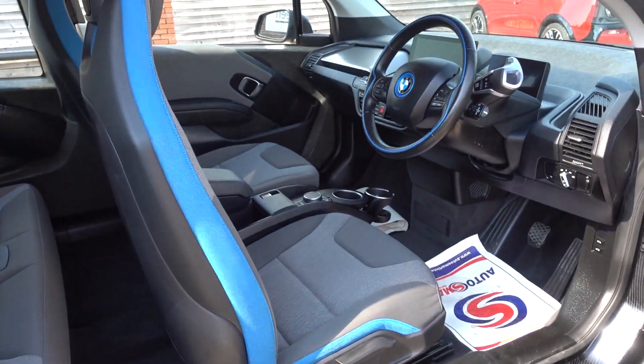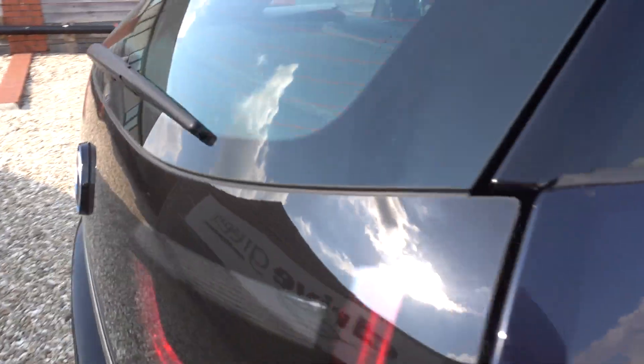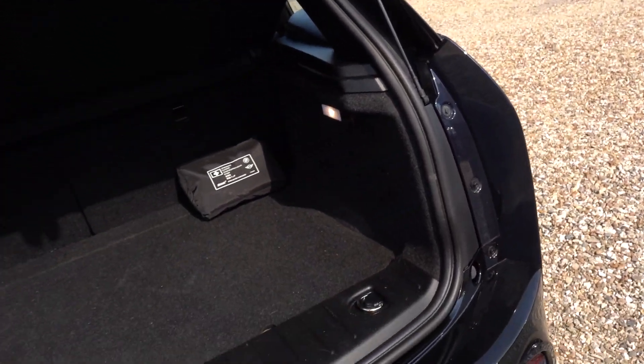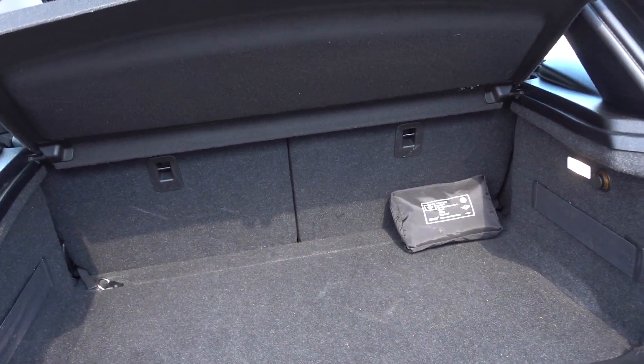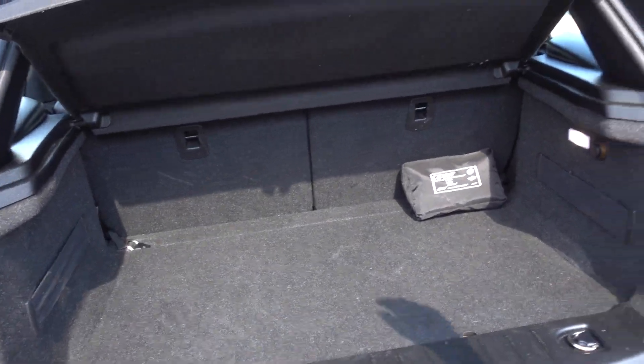Nice condition inside as you can see. I'm going to pop open the boot as well. I think the boot in the i3 is actually surprisingly good — with the seats folded down you've got a really nice big voluminous load space, and in its normal state it's ideal for what you carry around on a day-to-day basis.